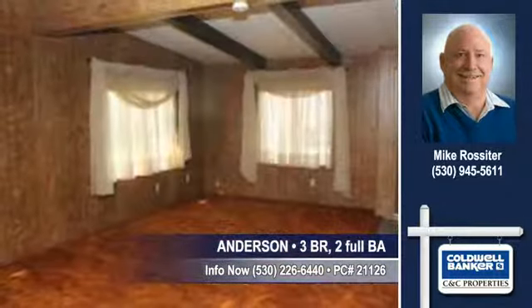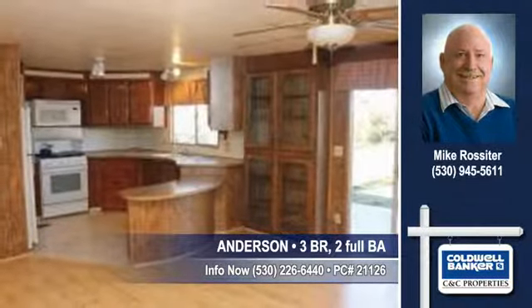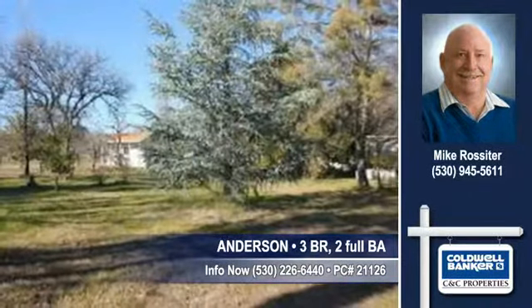You'll enjoy having a formal living room and a family room. Cabinets and counter space abound in this delightful kitchen. Notice the built-ins where you can showcase your collectibles. You'll find three bedrooms and two full baths in this home.